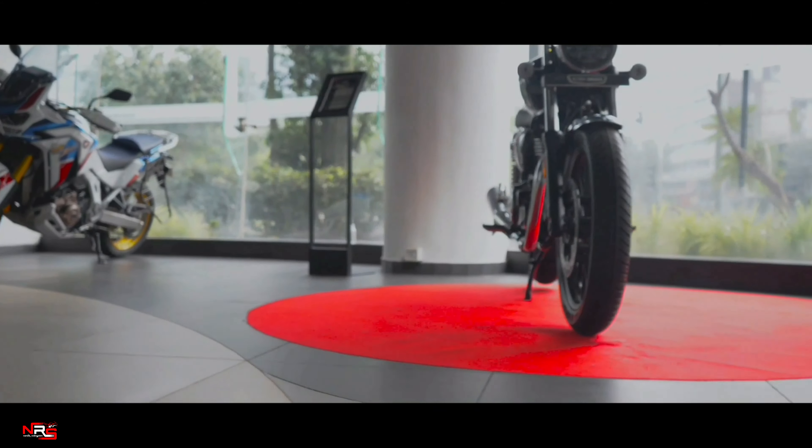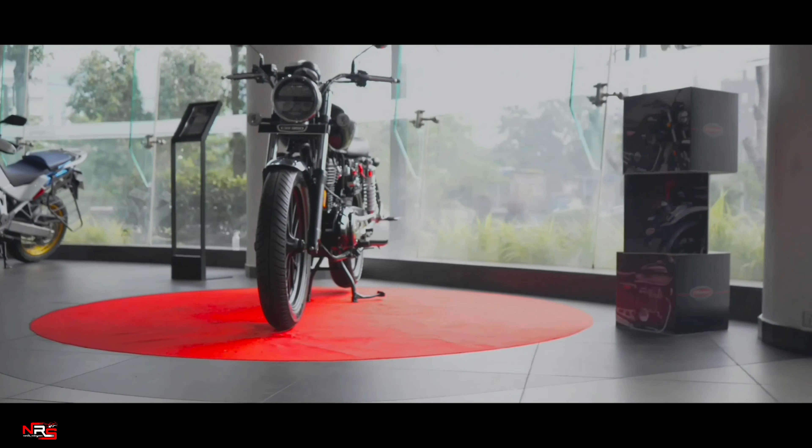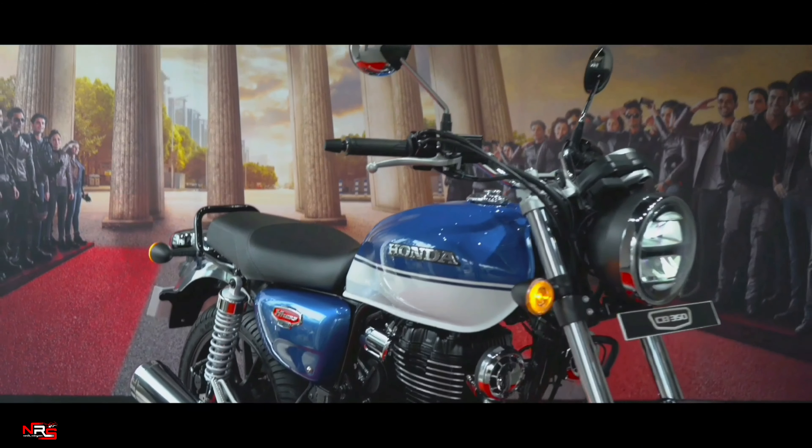Greetings, Highness. Honda wanted to carry its legacy system from the 70s and 80s. Here it is — Honda Hness CB350.